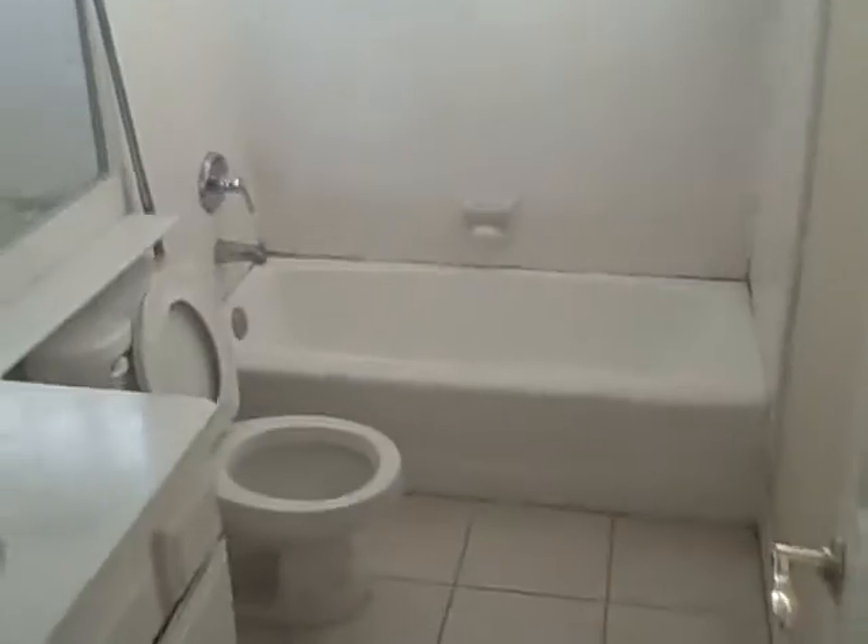Second bedroom and third bedroom. Bathroom back through here — corner of the tub might need a little new caulking. And that is 166 West Seattle Loop.